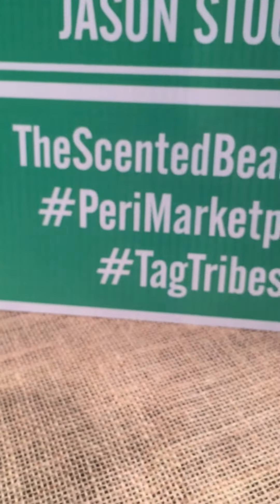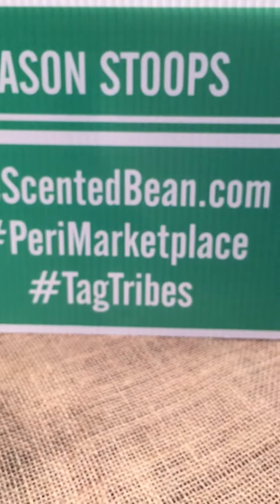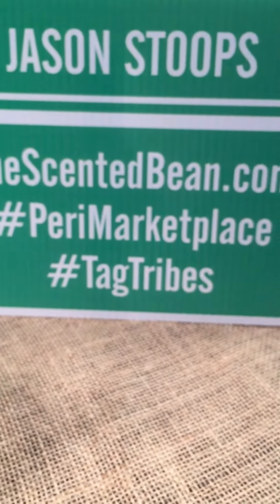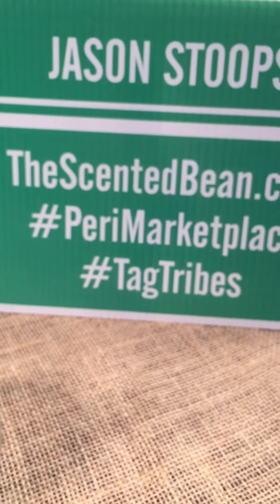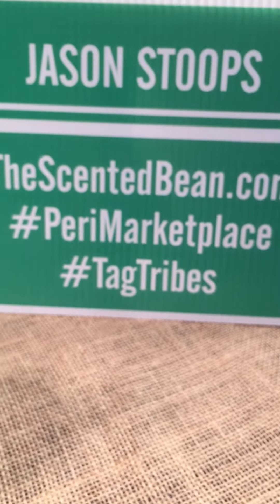If you want to learn about the Scented Bean, TheScentedBean.com is my website. My name is Jason Stoops and I've been making candles for over nine years.